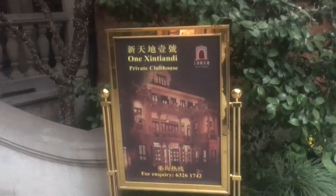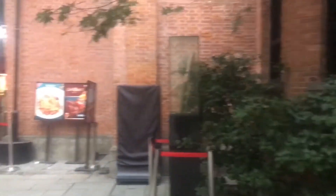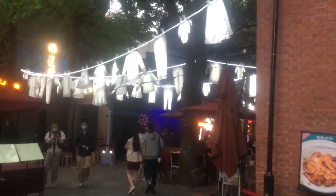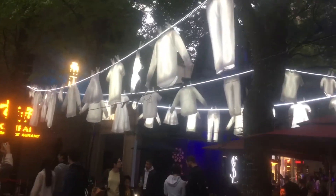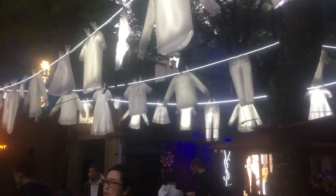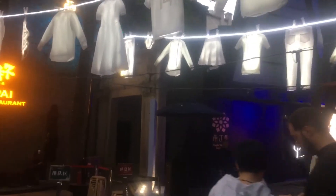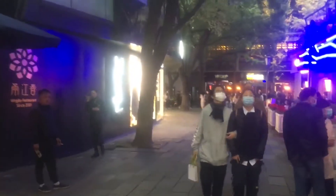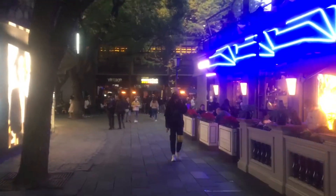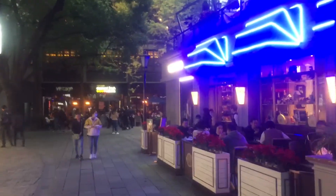One Xintiandi private clubhouse. Not sure what's with the clothes-shaped lamps — or lanterns, I guess you'd call these. Neon lights and food here.